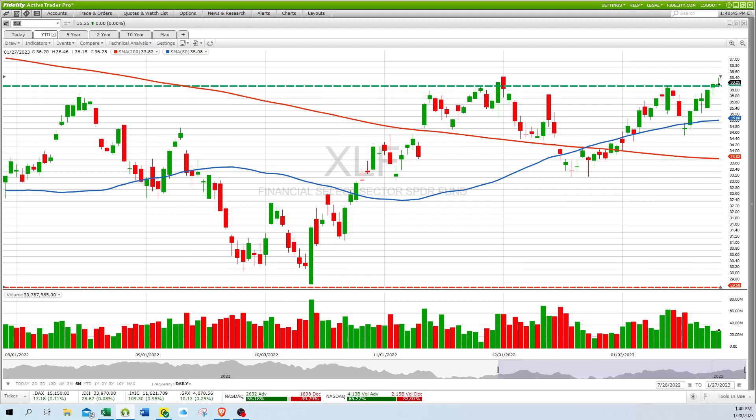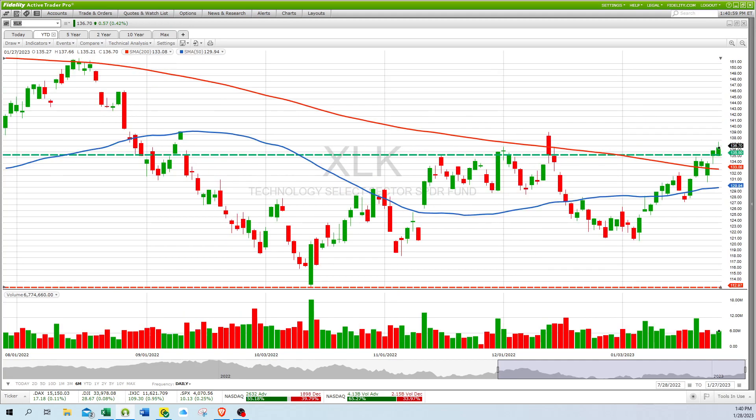First is XLF — you can see it made a nice move this week, pulled back, and it's looking really nice. Next is XLK, the technology sector ETF. It has a nice breakout and needs to get above that resistance level, but it is above its 200-day moving average, so it's looking pretty good.